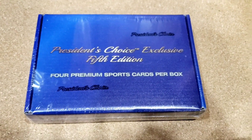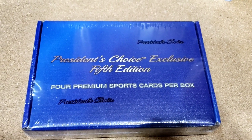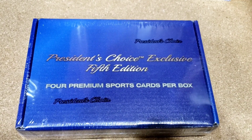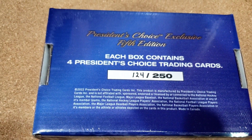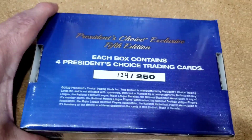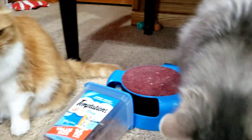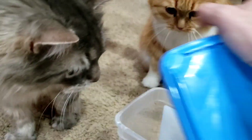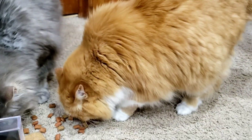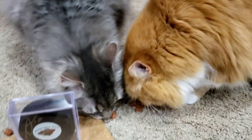Hi and welcome to a very special video. We have a really rare box today — President's Choice Hockey, Exclusive 5th Edition, four premium cards. Numbered box number 124 out of 250. This is a super rare product; seen very few of these ripped with some huge potential. We can get some really awesome cards. But we gotta have some land crackin' eating to get ready — right Dusty? And JD? They are ready. They're always ready though. They're doing a little bit of chow down.